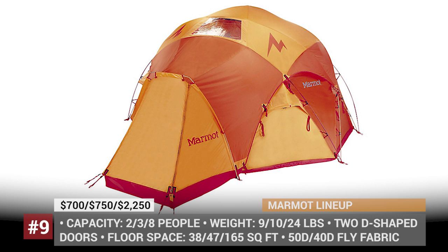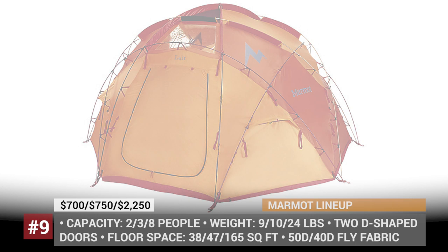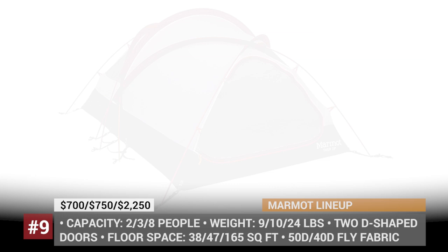We must also mention the gigantic eight-person habitat called the Lair, which could be used as a base camp for large expeditions or an adventurous family trip. The thing weighs 24 pounds but has a limitless 165 square feet of interior space.